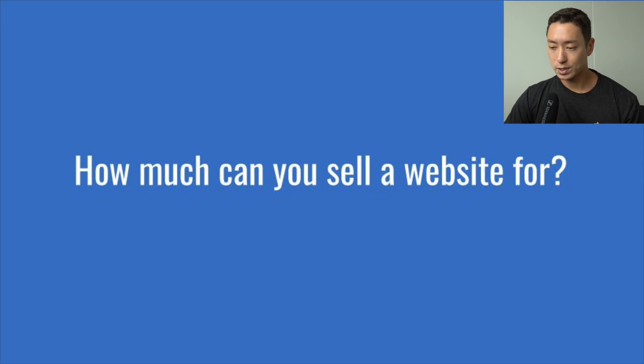First question: how much can you sell a website for? Specifically on Empire Flippers, sites are sold between five to eight figures, and valuations are calculated by multiplying a business's monthly net profit by a valuation multiple. The way businesses are valued can differ across different brokerages or professional valuers.